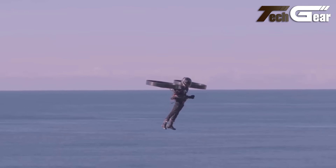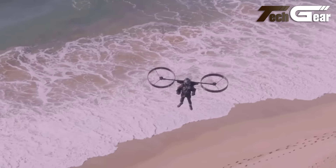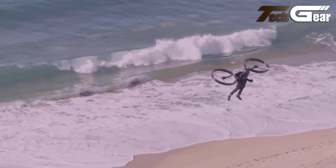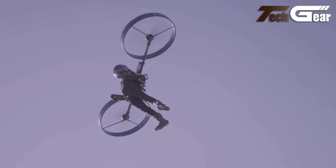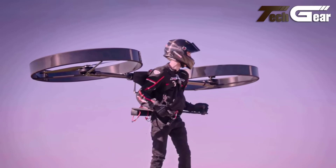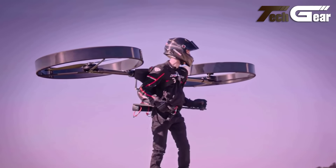The aircraft's carbon fiber composite fuselage, canopy cockpit with gull wing doors, and retractable tricycle landing gear enhance both aesthetics and functionality. Safety features like redundant electronics and the ability to glide in emergencies make the Jetoptera J2000 a forward-looking concept in personal aviation.